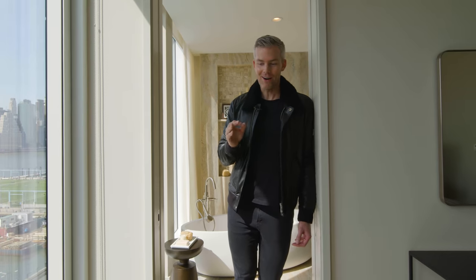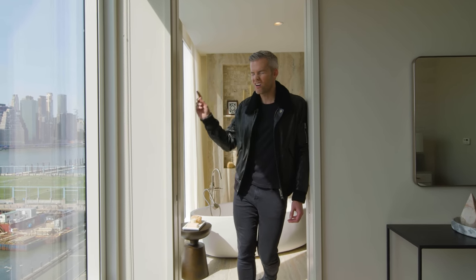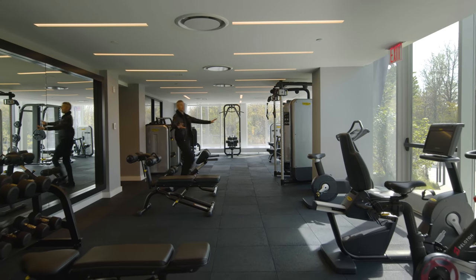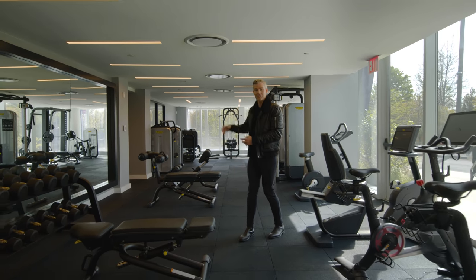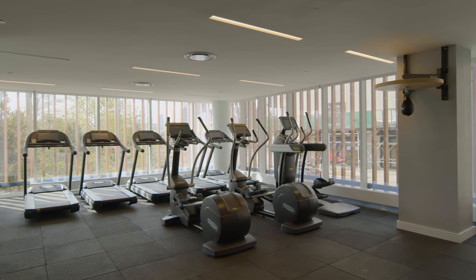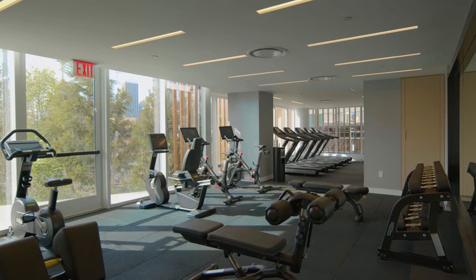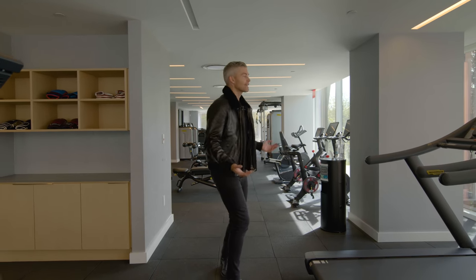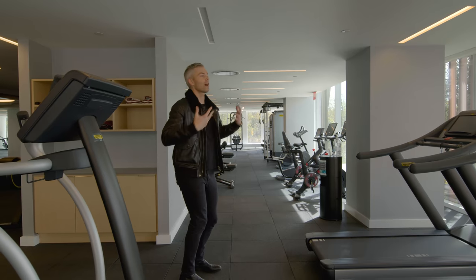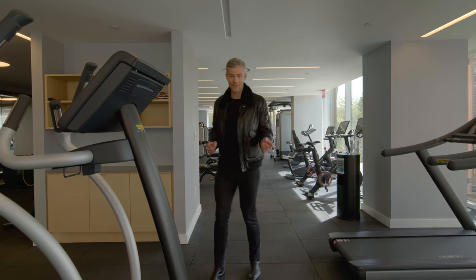Now I want to show you the amenities — let's start with the gym. On the first floor you've got a 2,500 square foot fitness center. It's got a boxing corner, a stretching and yoga room, and Peloton bikes. You've got so much space with natural light. Imagine coming down here, going for a run, jumping on the bike, lifting weights, stretching, boxing — with natural light from Pier 6, from the city and the river waking you up or calming you down at the end of the day.